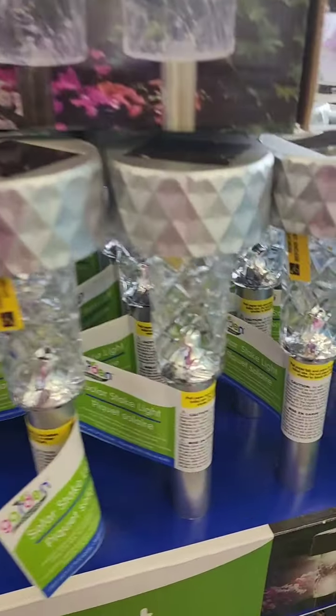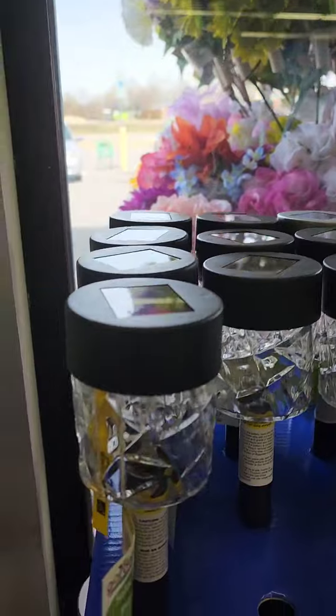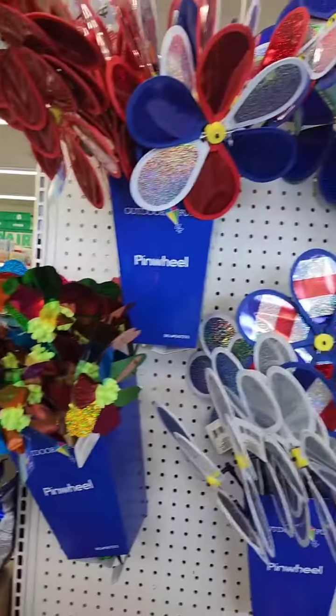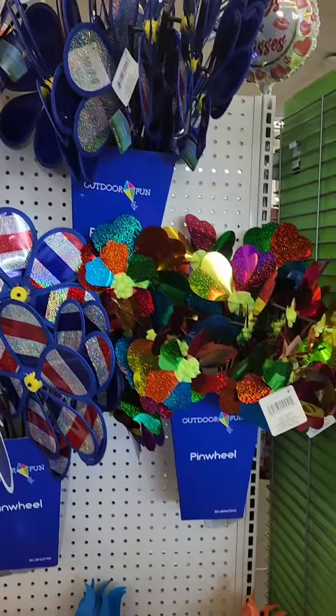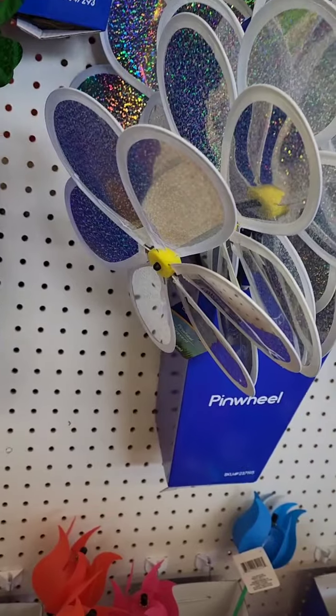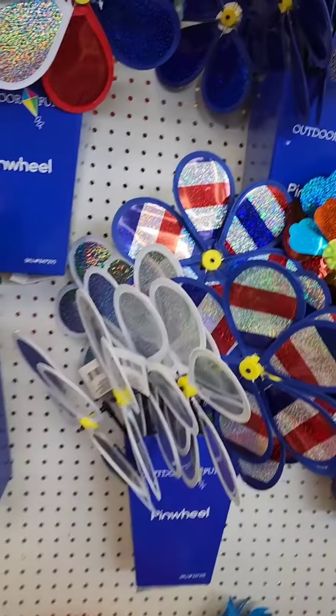Now I'm in a different Dollar Tree location. They have new solar lights — they look similar to the previous ones but are noticeably different. I'm also looking at their pinwheel selection. I didn't find the specific ones I was looking for, but I really like these white ones with an iridescent effect.